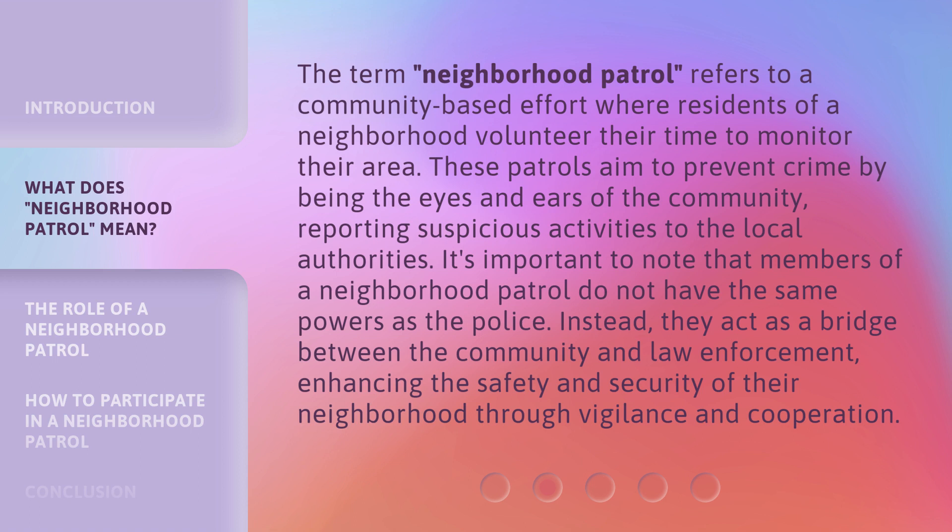It's important to note that members of a neighborhood patrol do not have the same powers as the police. Instead, they act as a bridge between the community and law enforcement, enhancing the safety and security of their neighborhood through vigilance and cooperation.